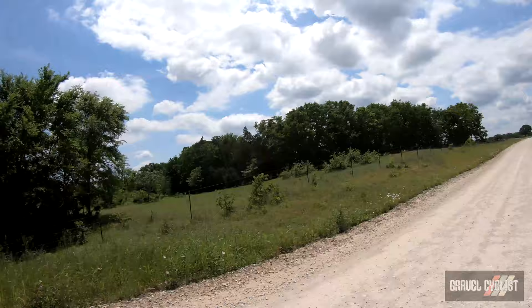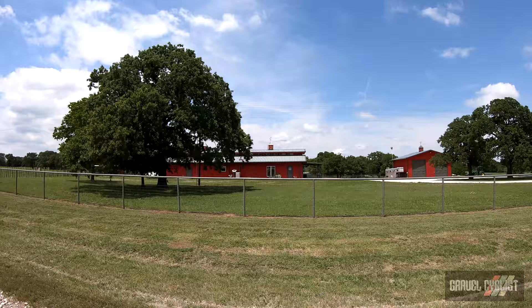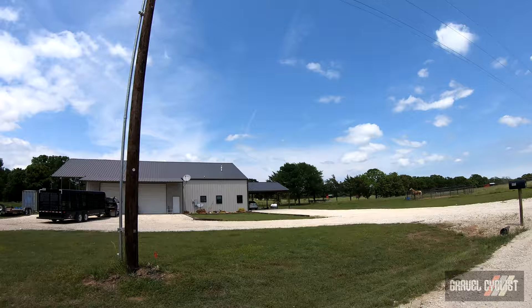I must apologise for the lack of commentary today — or maybe you enjoy that lack of commentary. However, the scenery speaks for itself today, and sometimes it's best to let the scenery do the talking. I am really enjoying this ride. That is a beautiful barn — it looks quite new and it's air-conditioned. That's another cool barn slash house property, slash big shed.